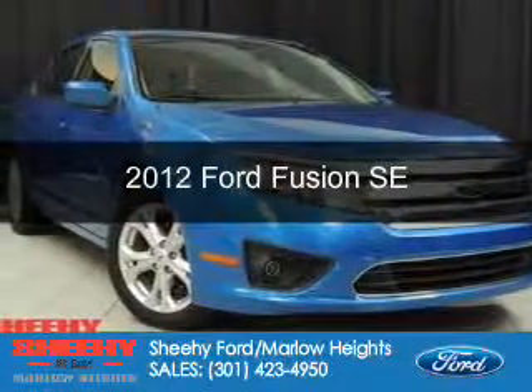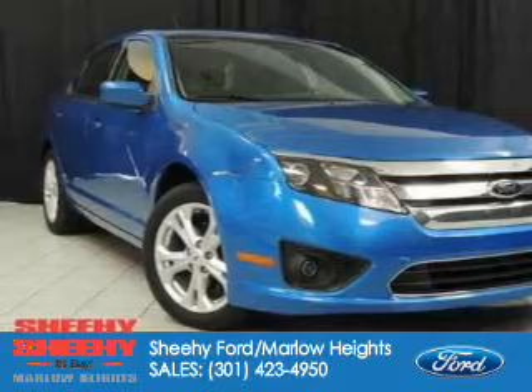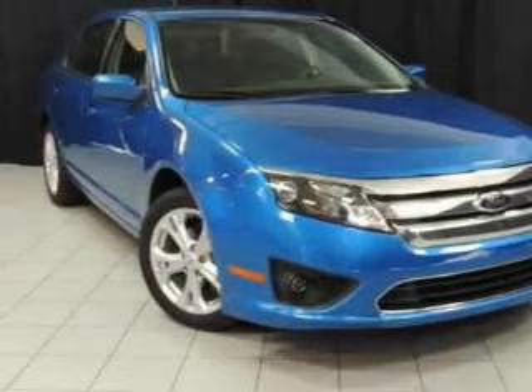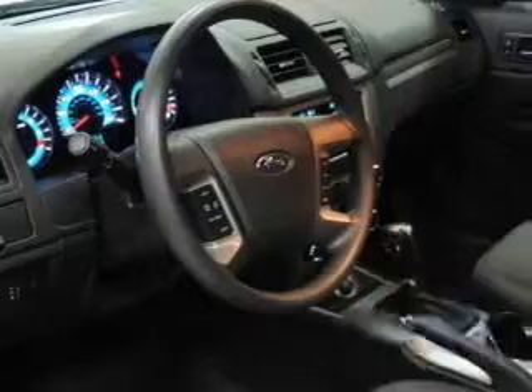This is a certified pre-owned 2012 Ford Fusion, powered by front-wheel drive, a 3-liter 6-cylinder engine, and a 6-speed automatic transmission. With fewer than 35,000 miles, this vehicle has a long road ahead.